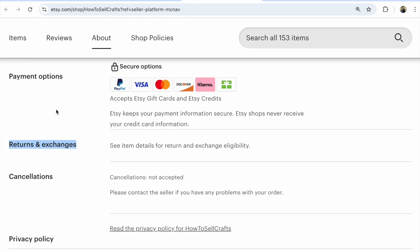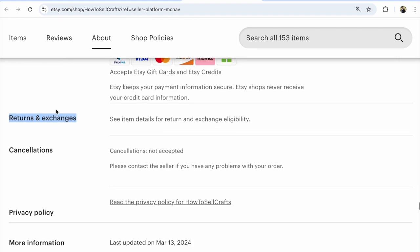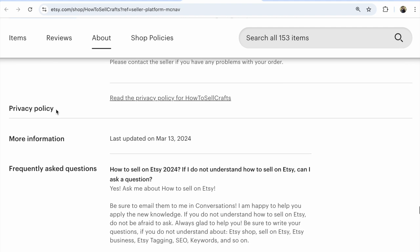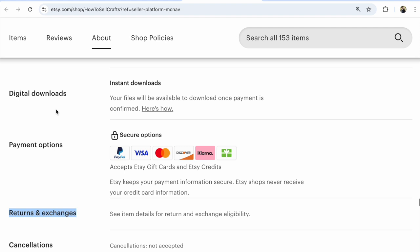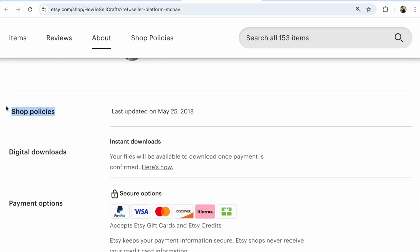Your returns and exchanges policies, cancellation, privacy policy, more information, and frequently asked questions — that's all that you will see under shop policies. Make sure these are indicated in your Etsy shop.